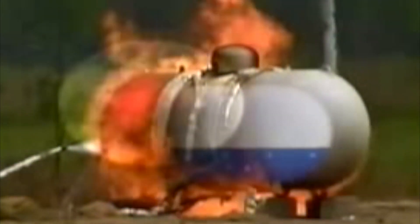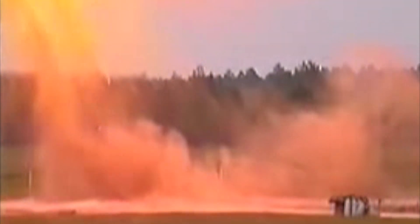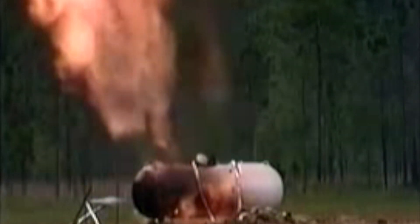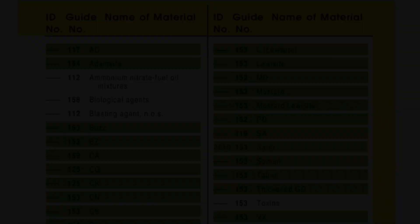Information has also been added to the ERG to differentiate between a boiling liquid expanding vapor explosion from a high-pressure LPG tank and a heat-induced tear. A BLEVE has thermal radiation, blasts, and projectiles, while heat-induced tears still have the intense heat but rarely project fragments from a petroleum rail tank car.